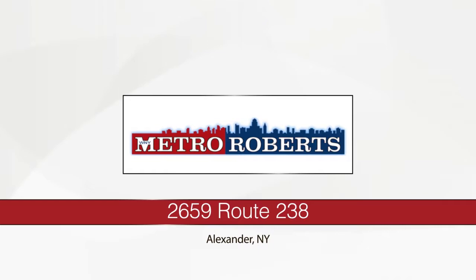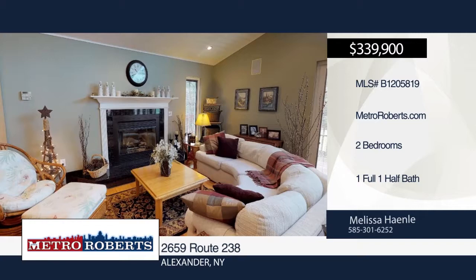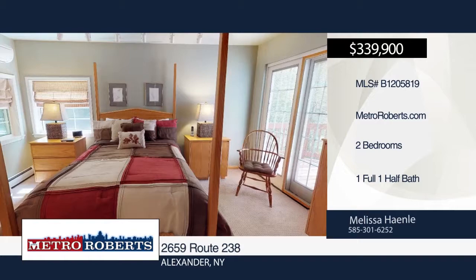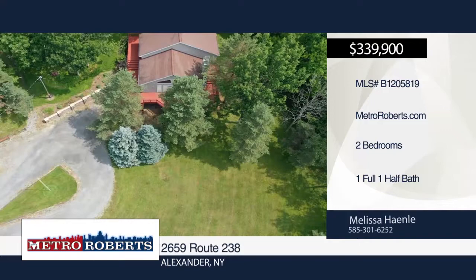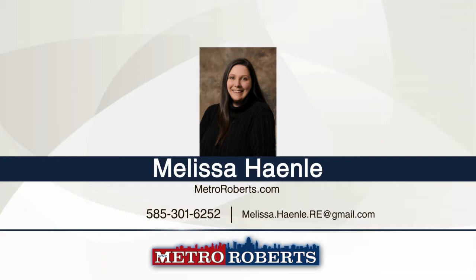This beautiful country property is situated on 5.9 acres in Alexander. The home features three floors of finished living space, which boasts an open-concept kitchen, living and dining room with oak hardwood floors, cathedral ceilings, and a master bedroom en suite with a walk-in closet. Other features include a cooling system with heat pump, home audio system, central vacuum, and heated one-car garage. This property also offers a 42 by 80 square foot heated commercial garage, which includes two bays large enough to park two tractor trailers. See everything in person with a call to Melissa Hanley.